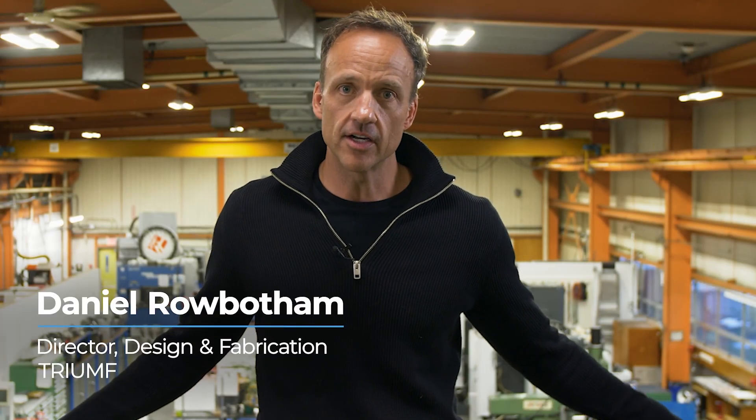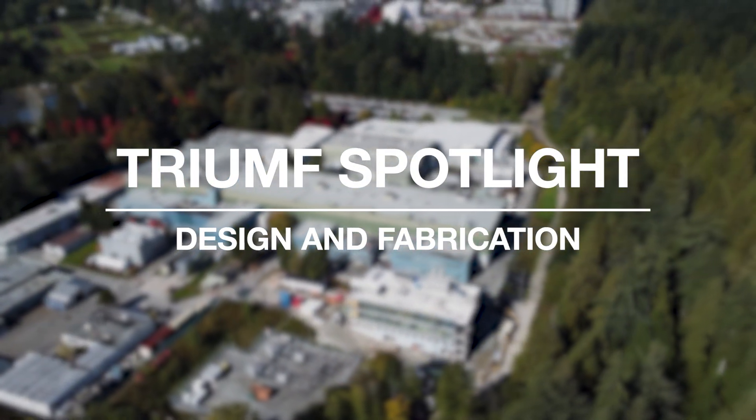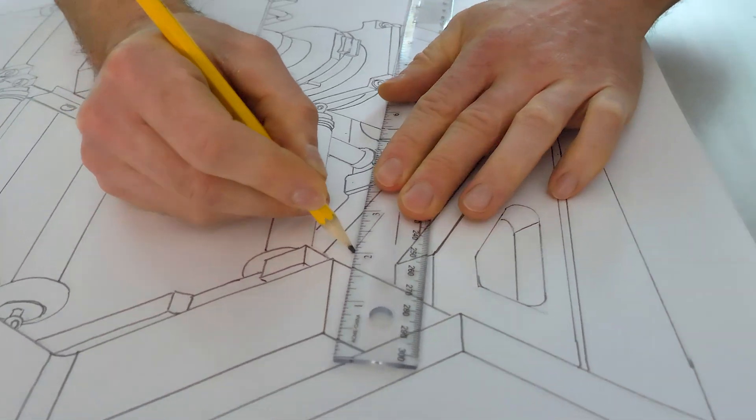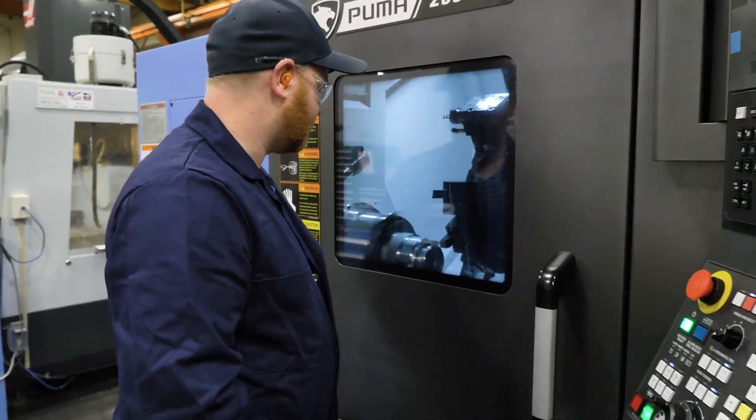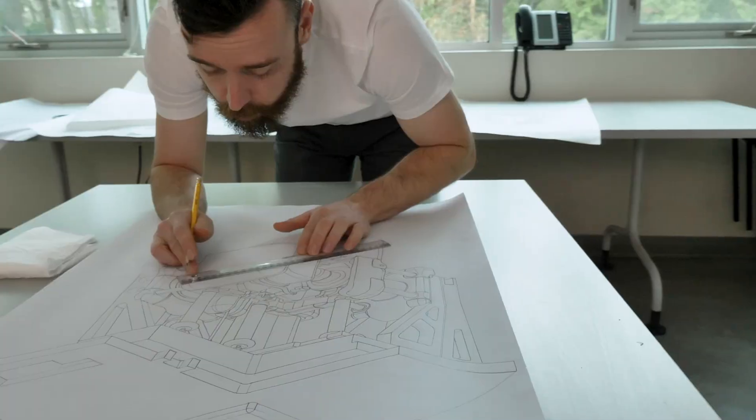TRIUMF is Canada's Particle Accelerator Centre, but it's also home to a world-class design and fabrication department. The design and fabrication department is made up of two groups, with 10 designers and 14 CNC programmers, general machinists and welders. Our mechanical designers are conceptual artists with a very strong background in mechanics and manufacturing.